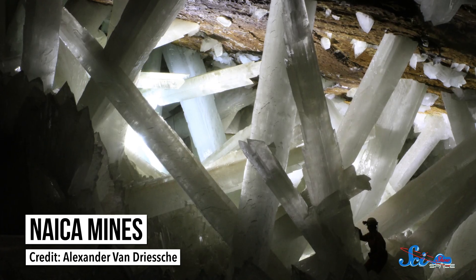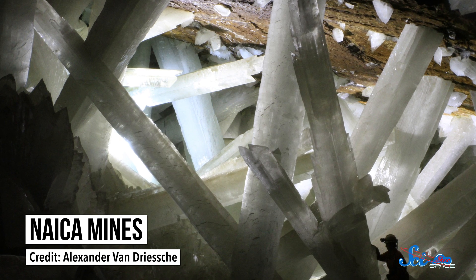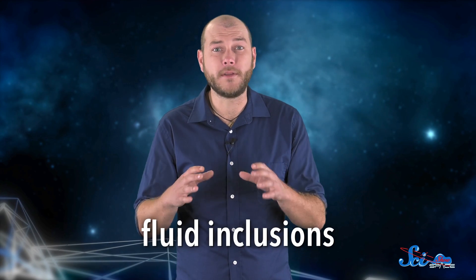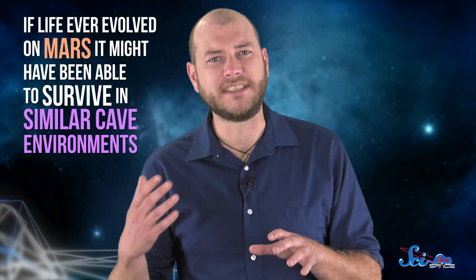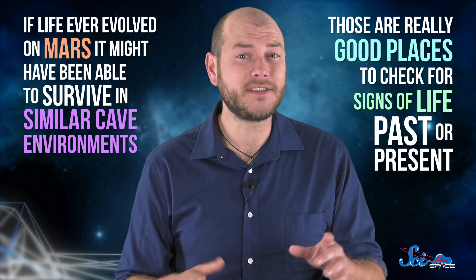The mines also happen to be incredibly beautiful, home to huge caverns containing massive gypsum crystals that dwarf elephants, let alone people. And from experiments started around 2009, researchers discovered something incredible: there were dormant microbes in fluid inclusions in the crystals — basically tiny little pockets of water that form in a crystal as it grows. And the researchers were able to revive them. That tells us two things: first, that if life ever evolved on Mars, it might have been able to survive in similar cave environments; and second, that those are really good places to check for signs of life, past or present.